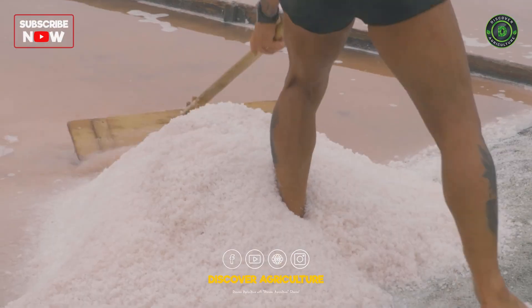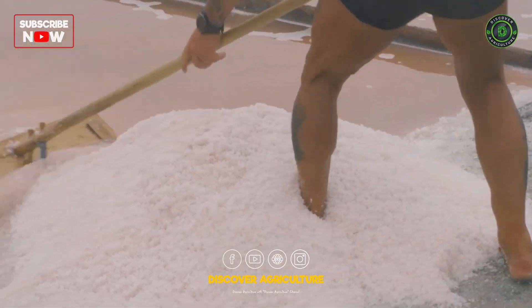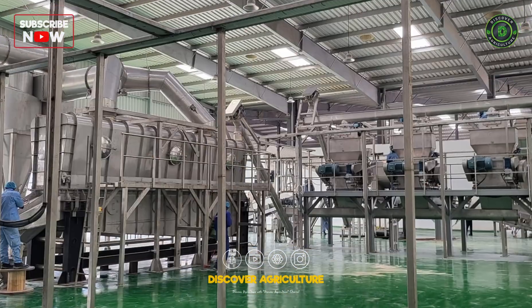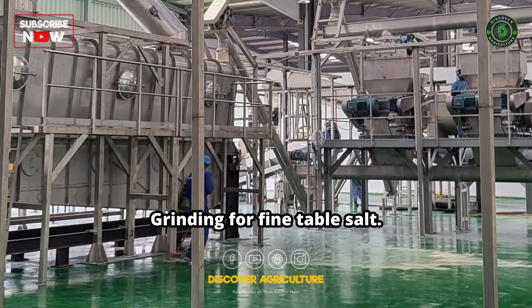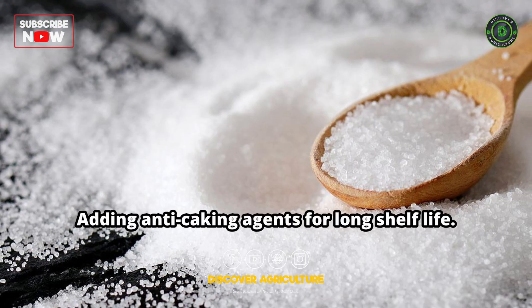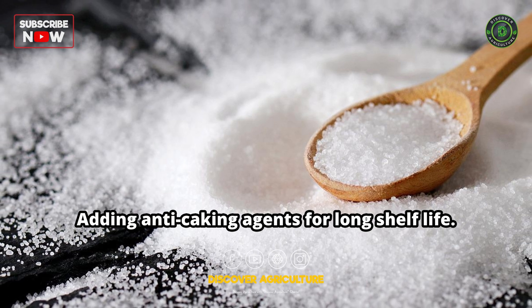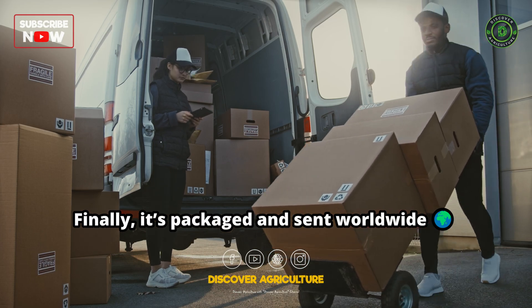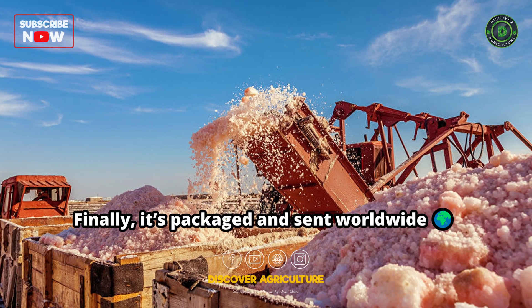Once ready, the salt is carefully collected, washed to remove impurities, and sun-dried until fully dry. It is then processed — ground for fine table salt, or sold coarse and natural for gourmet dishes — with anti-caking agents added for a long shelf life. Finally, it's packaged and sent to homes, restaurants, and industries worldwide.